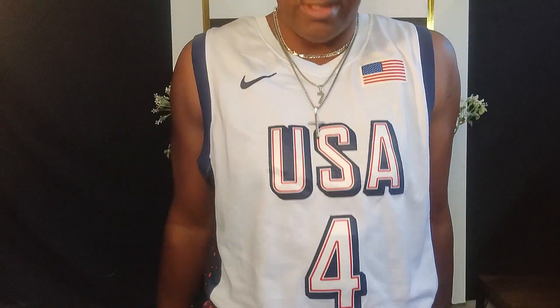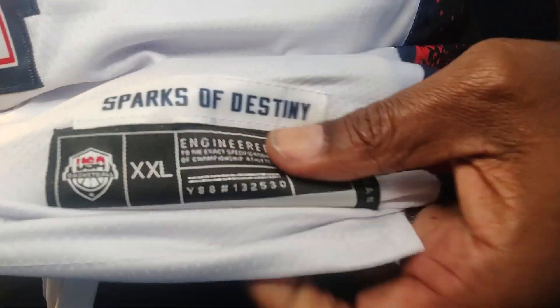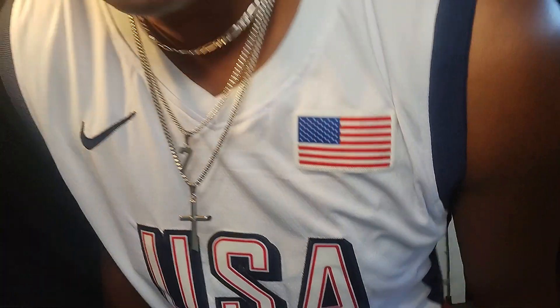On all these great items you see me do the online jersey reviews on, such as the jersey that you see me wearing right now — it is a Steph Curry U.S. Olympic gold medal team jersey, and it's got the Sparks of Destiny on it. This is a great looking jersey because it's a stitched jersey. Go below each video in the description box, just click on the blue link and it'll take you right to that particular item.